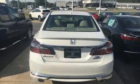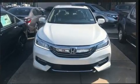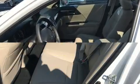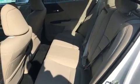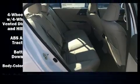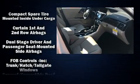Top features include front bucket seats, leather upholstery, one-touch window functionality, heated front and rear seats, front fog lights, power moonroof, lane departure warning, and remote keyless entry. A premium sound drive with seven speakers provides you and your passengers a sensational audio experience.